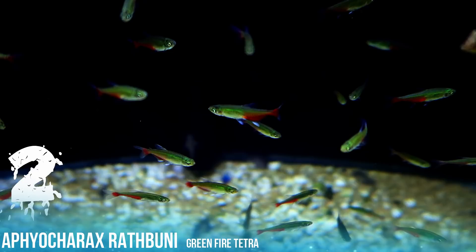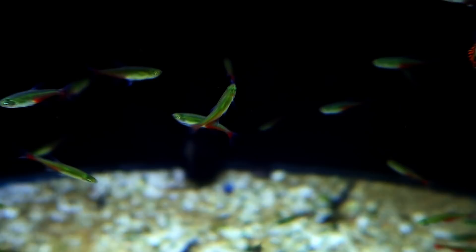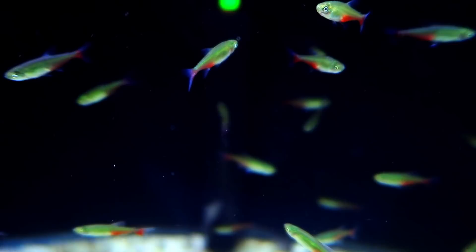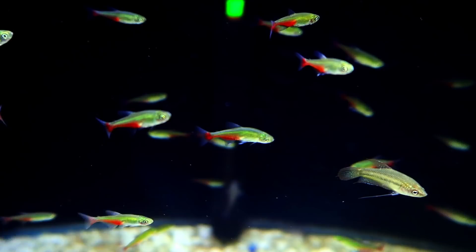One of the most underrated tetras in the hobby, the Green Fire Tetra. Found in Paraguay, Uruguay, Brazil, and Argentina. A smaller species reaching up to one and a half inches. But don't let its size fool you, as it thinks it's a much larger fish. They can sometimes get a bit aggressive and nip the fins of slower moving fish. Care should be taken when selecting tankmates.